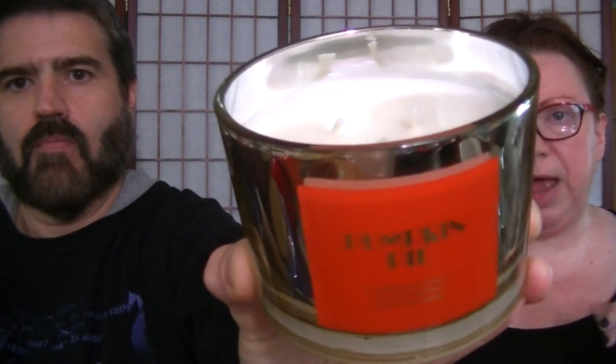I did get one from Avon — it's in the Pumpkin Pie scent. I showed it in one of my Avon hauls and haven't burned it yet. It's a triple wick sway candle. It smells pretty light cold, but I've heard from reps who have already burned it that once they get burning, they smell really, really good. It's your basic pumpkin pie scent — pumpkin and spices.